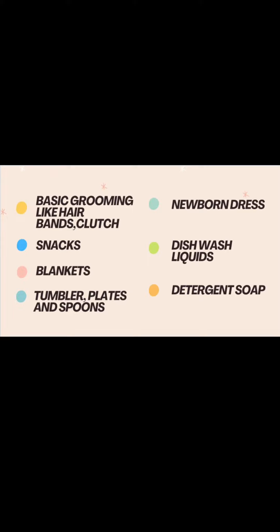The blankets are for the accompanies, because for the patient, the hospital will provide a pillow cover, bed sheet, and labor dress. For the accompanies, they will not provide anything, so take some blankets with you.